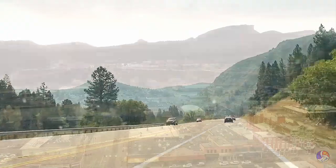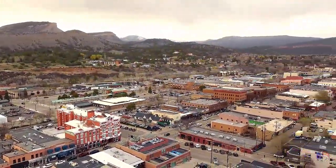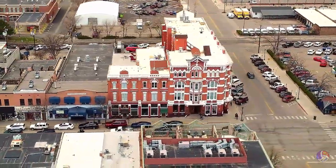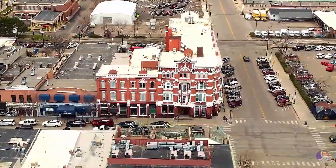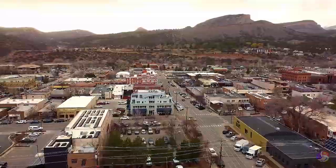Approaching Durango, you descend slightly into a wide valley, where the Animas River meanders. The valley is lush and green in contrast to the drier areas to the east. Durango itself sits in a picturesque setting, surrounded by mountains, with the dramatic San Juan Range visible in the distance.